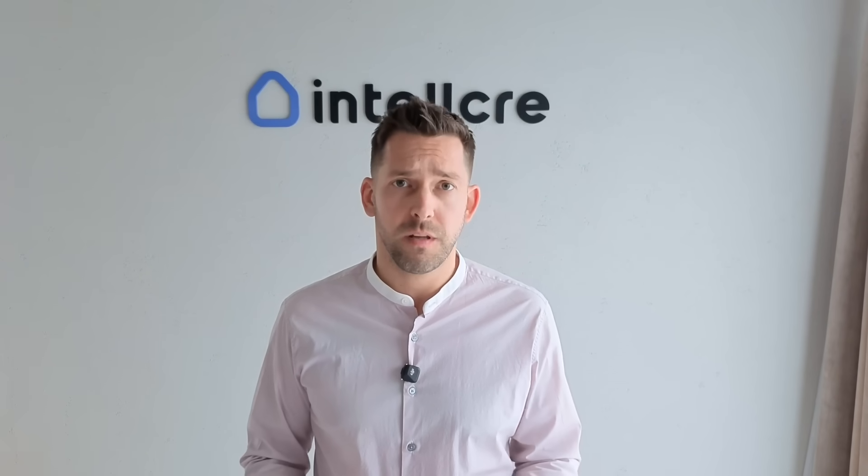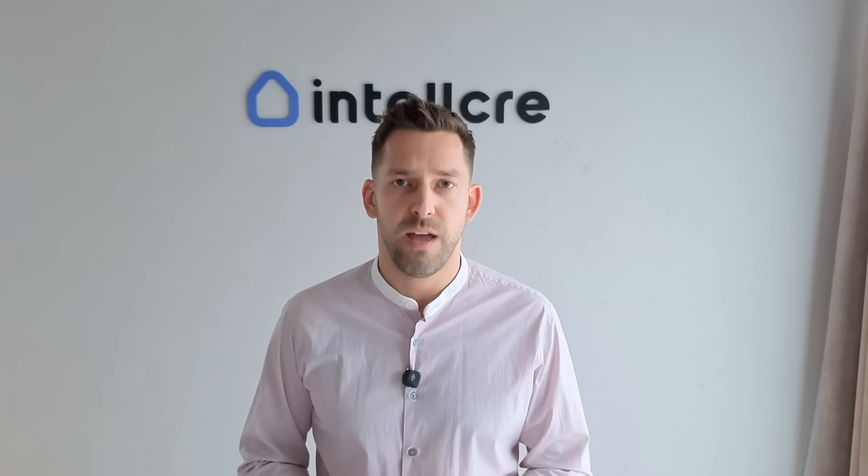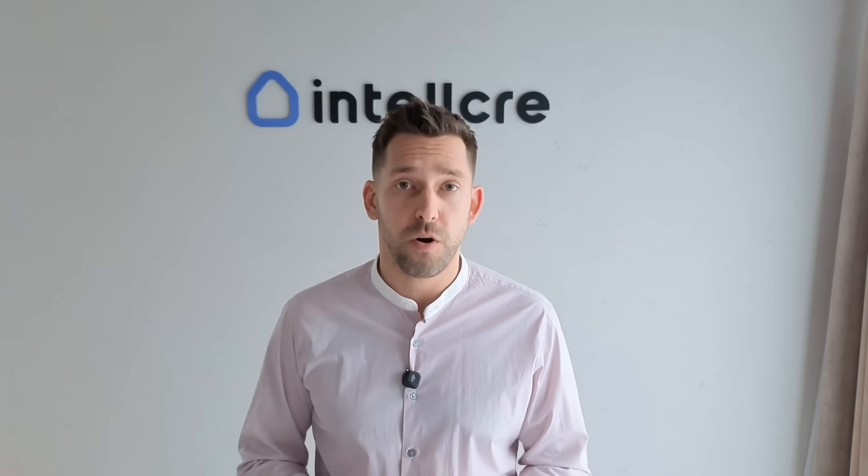Think about how people make decisions today. Whether it's an apartment building or an office space, everybody starts online. A dedicated property website gives you control over the presentation — you decide how your property looks and feels, not a crowded listing platform. Instant credibility: it shows you're a professional, tech-forward and serious about your asset. Easy sharing: one link replaces long emails, PDFs or attachments, whether you're sending to investors, lenders or buyers. Analytics: you can track visits, interest and engagement — something PDFs will never tell you. In short, property websites are not just nice to have anymore. They're part of your marketing stack.